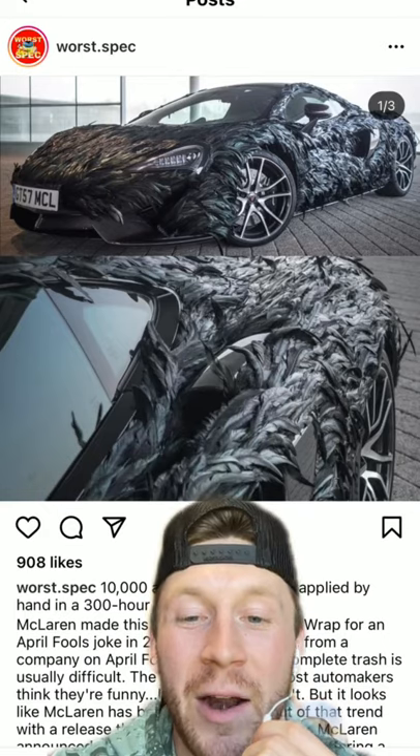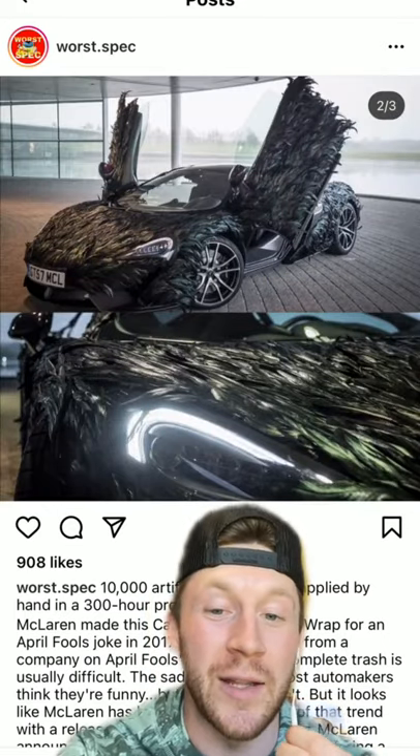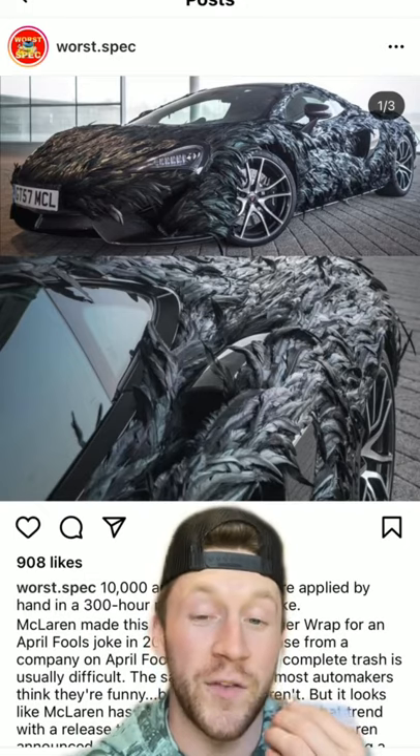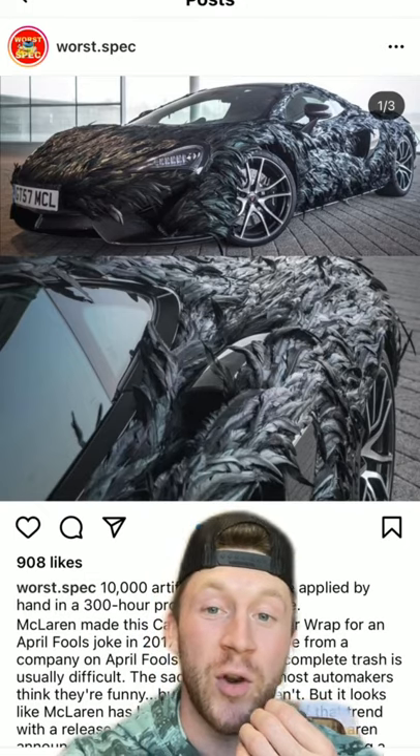In the back story, you have to give a little bit of credit to McLaren. This was an April Fool's joke that they launched, basically saying that this would be a special wrap through the MSO division of McLaren. But in all seriousness, this is actually crazy. Apparently it took 300 hours to put this on.